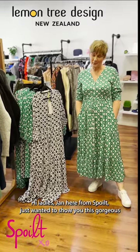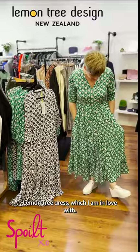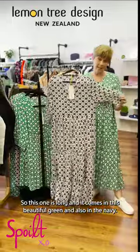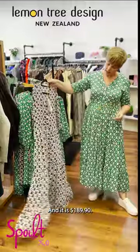Hi ladies, Jen here from Spoiled. Just wanted to show you this gorgeous Lemon Tree dress which I am in love with. This one is long and it comes in this beautiful green and also in the navy, and it is called the Jada dress and it is $189.90.